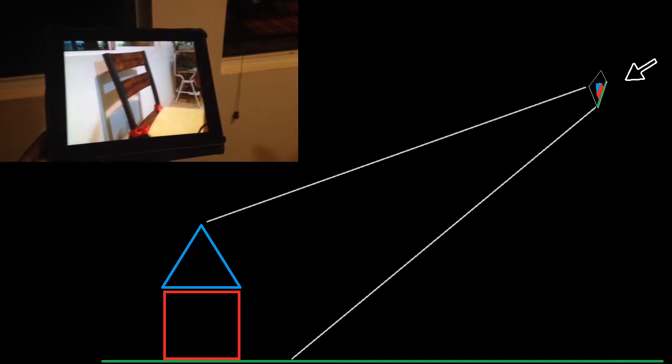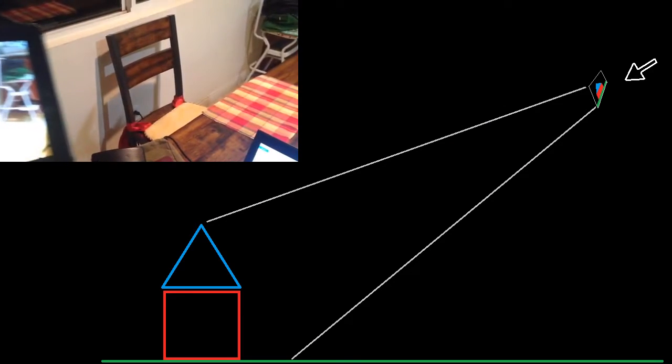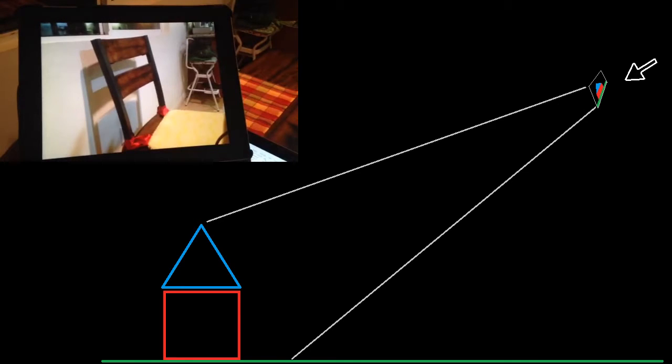The thing about photos or images or anything that has a picture in it — if you know where to hold it up and you're standing in the right location, you can make them line up. You can hold this virtual photo up and get it to line up perfectly from where it was really taken.